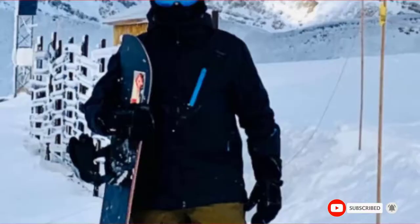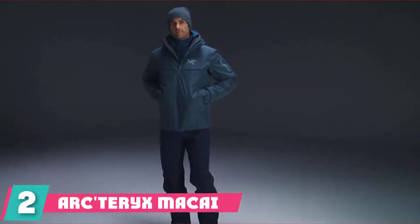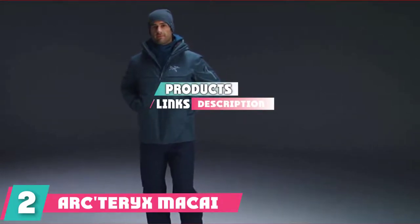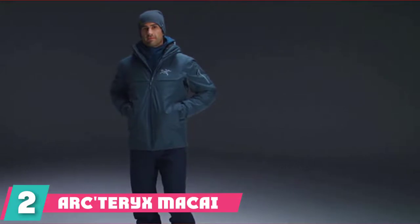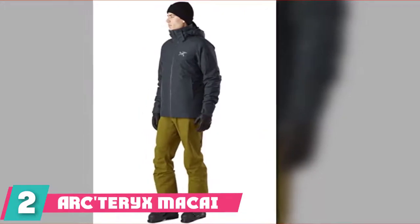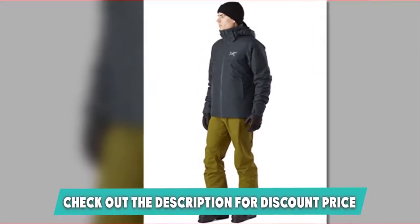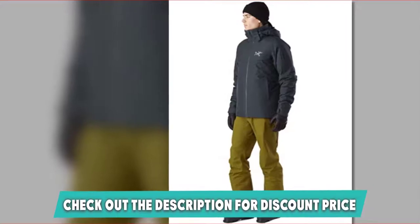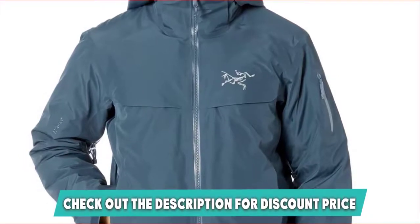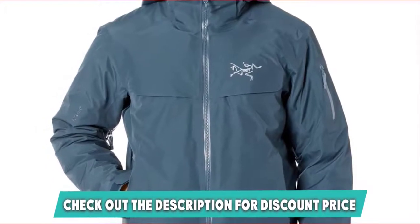Moving on to number two: the Arc'teryx Mckay Ski Jacket. Ask anyone in the ski industry and they'll tell you that Arc'teryx jackets are the platinum standard of ski jackets. Designed with the mountains in mind, the Mckay is the insulated hug we all want on those cold days in the lift line. As a company based in the alpine world, Arc'teryx has incorporated the latest in warmth, waterproofing, and rescue technology into the Mckay jacket — from the three-layer GORE-TEX exterior to compressed down and synthetic insulation which provides mega warmth without mega bulk. This jacket is made for those cold, cold days.